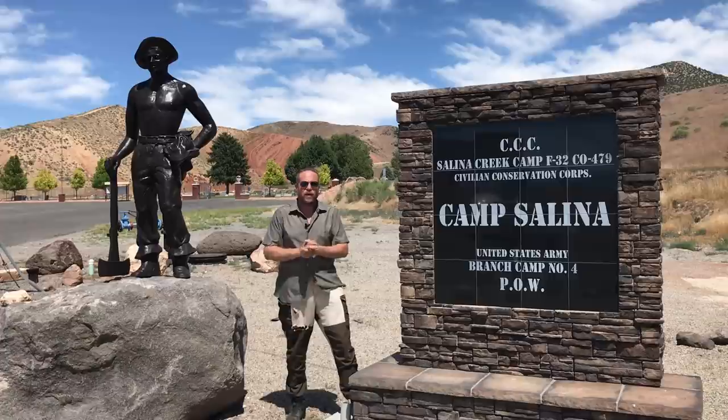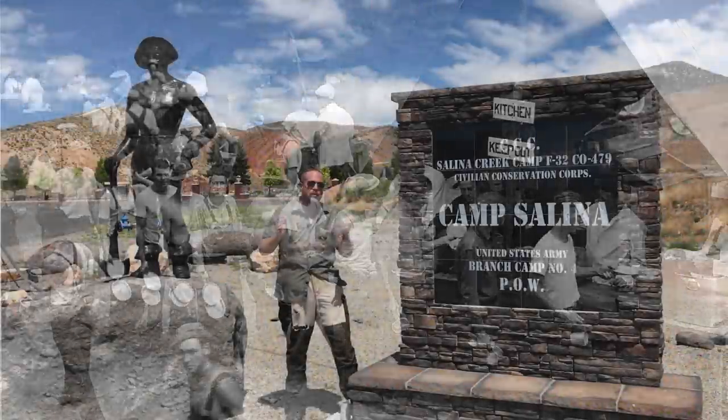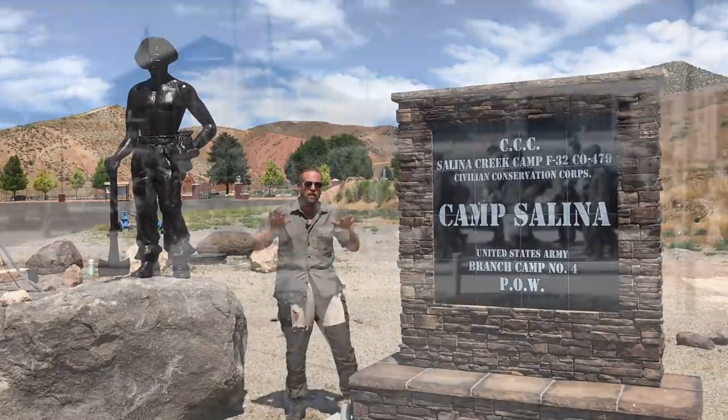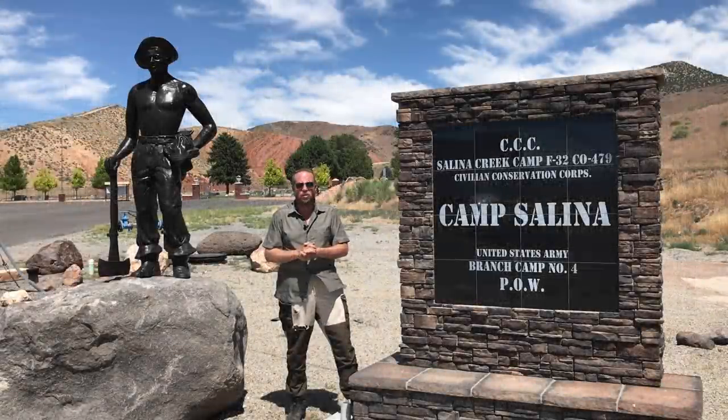A lot of these were remote locations, so they had to build camps for those CCC workers to live in, and this was one of those locations. However, after the CCC ended and World War II was going on, we needed a place for German and Italian prisoners of war, and this CCC camp became Camp Salina, which was a POW camp that housed approximately 250 German and Italian prisoners of war.